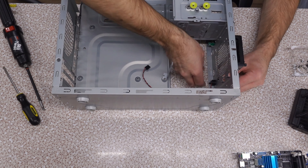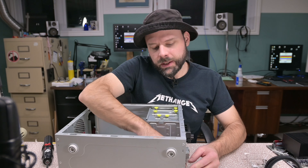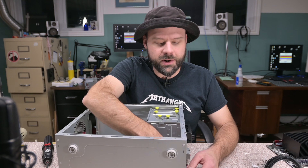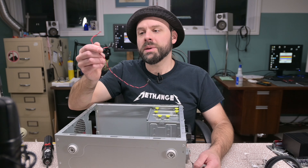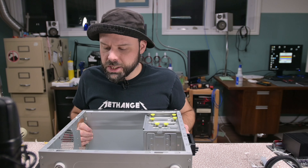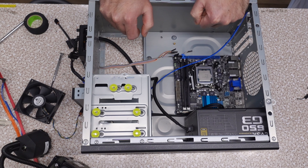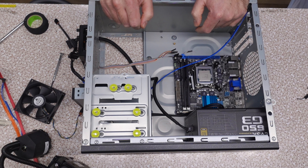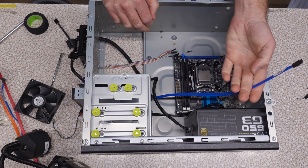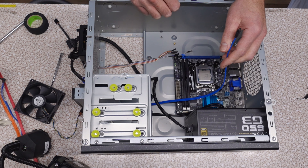Since we can't really use the front panel connections of this board, we have the option to disconnect them altogether to make for a cleaner install. We don't need the PC speaker either, because that speaker built onto the board beeps something fierce — that was the loudest PC speaker I've ever heard in my entire history of PC speakering.